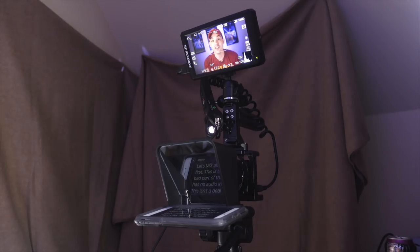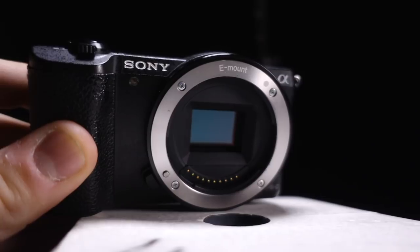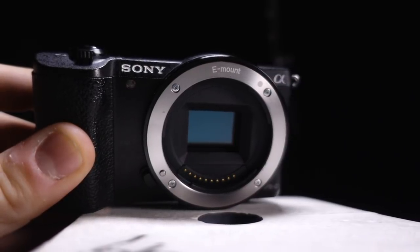In fact, this entire video is being shot on the A5100. You can see on the other camera that we're doing everything on the A5100 — it is such a versatile platform, and I hope to convince you that you should go out and get one because it is shockingly good.